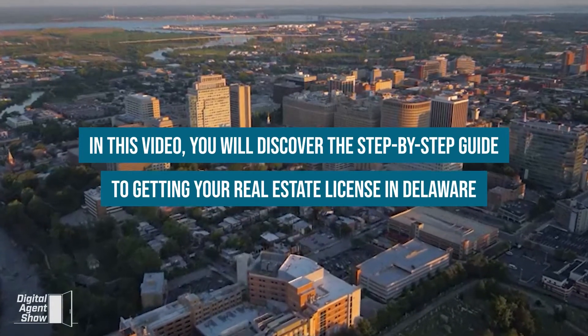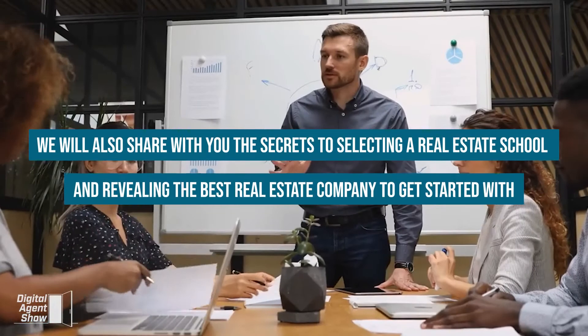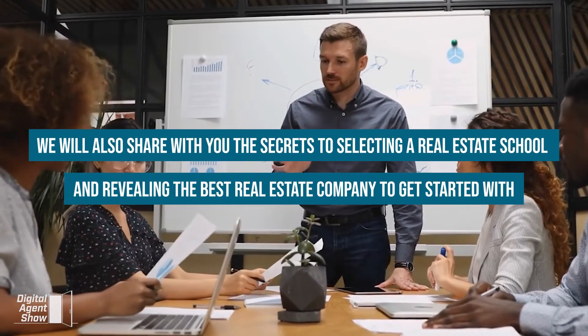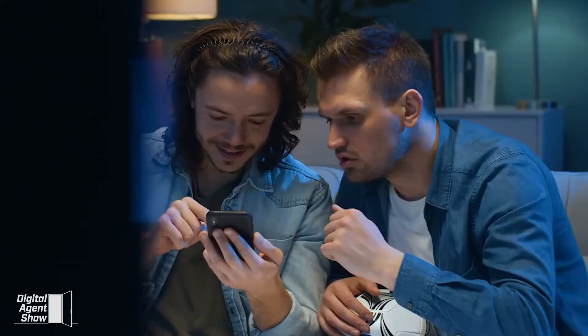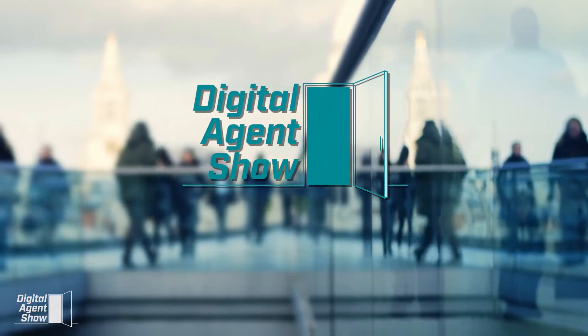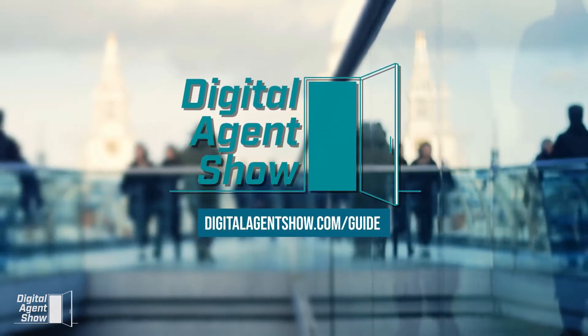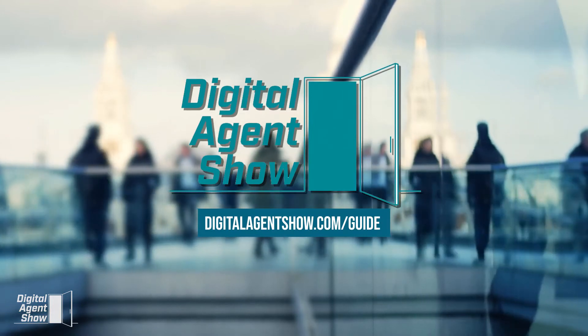In this video, you will discover the step-by-step guide to getting your real estate license in Delaware. We will also share with you the secrets to selecting a real estate school and revealing the best real estate company to get started with. This video is brought to you by Digital Agent Show. Visit digitalagentshow.com/guide for a free guide to getting your real estate license in 66 days or less.